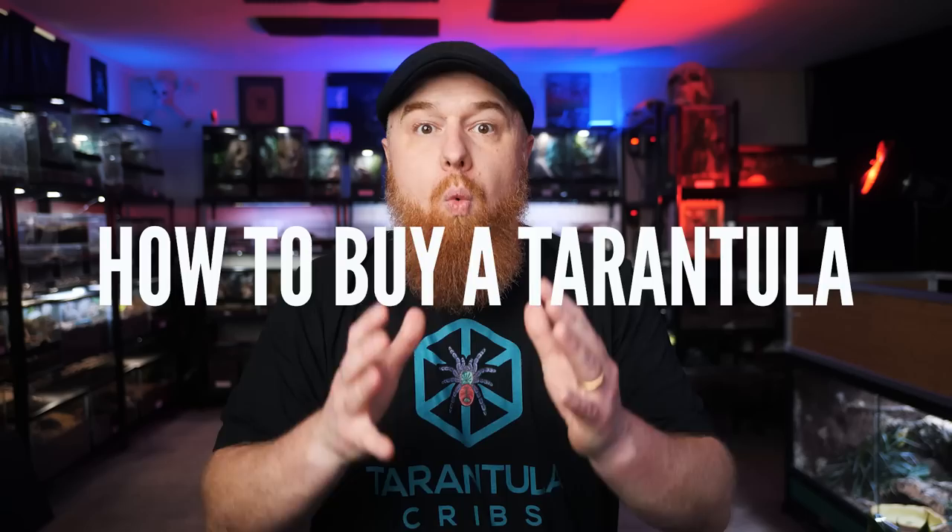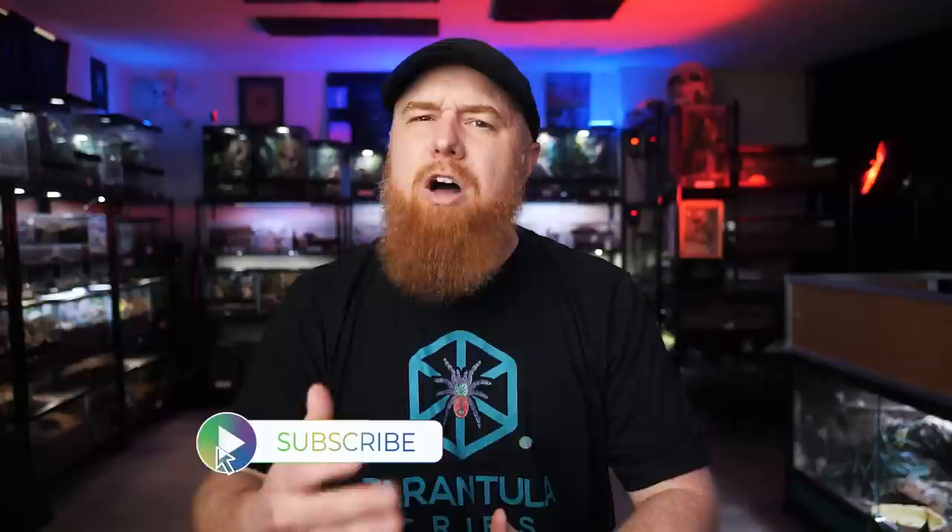So you want to get a pet tarantula, but you're not exactly sure where to buy one. Today we're going to talk about how to buy a pet tarantula, so stick around. Welcome to Tarantula Collective. My name is Richard, and if you enjoy videos about tarantulas and other exotic pets, make sure you hit that subscribe button.